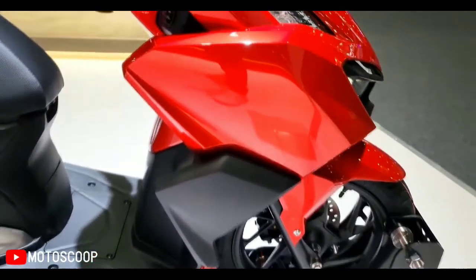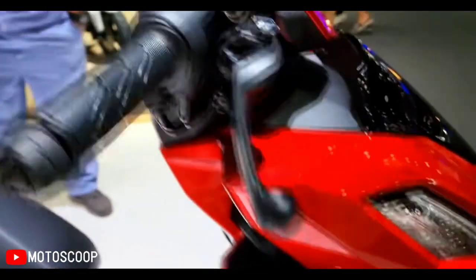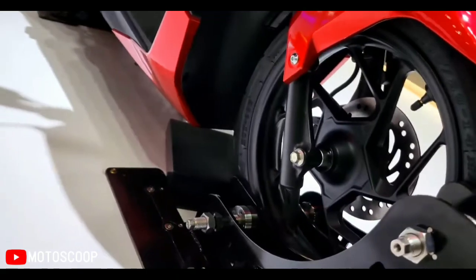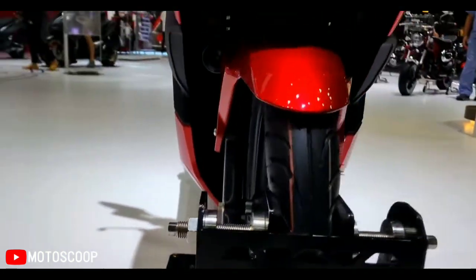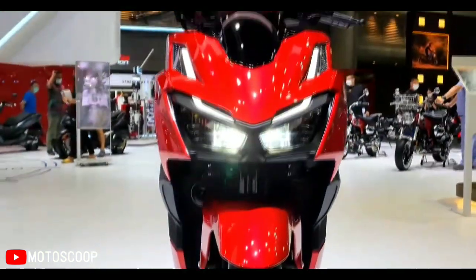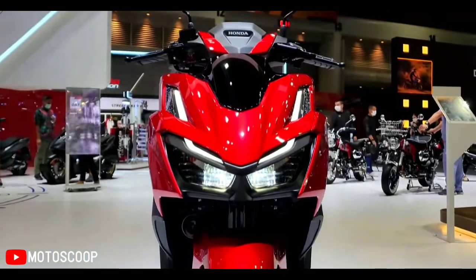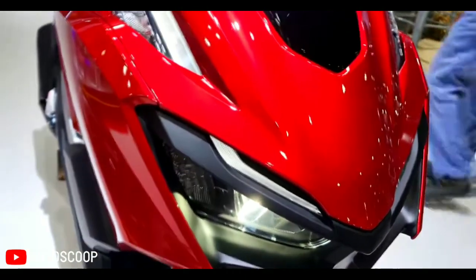Powering the Click 160 is a new 156.9cc single-cylinder liquid-cooled engine linked to a traditional CVT gearbox. This powertrain returns an output of 15 brake horsepower and a peak torque of 13.8 Newton meters.